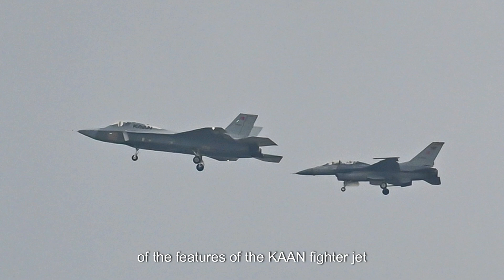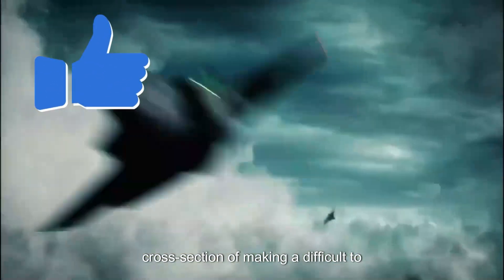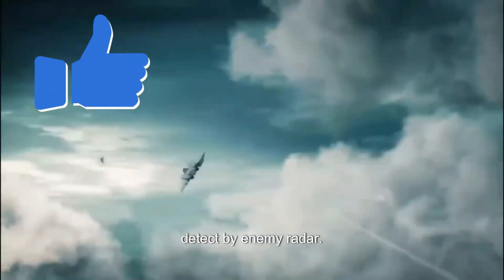Here are some of the features of the KAAN fighter jet. Stealthy design: the aircraft is designed to have a low radar cross-section (RCS), making it difficult to detect by enemy radar.